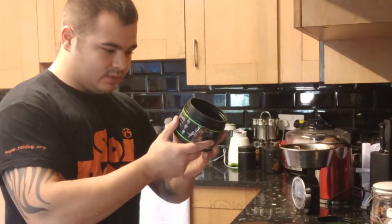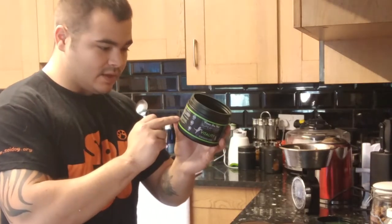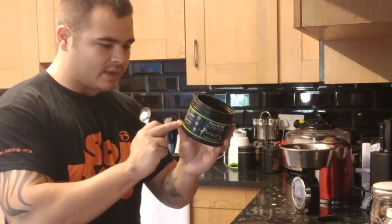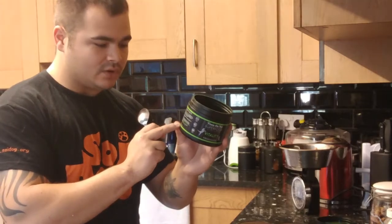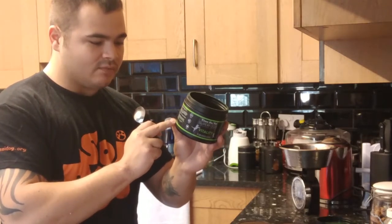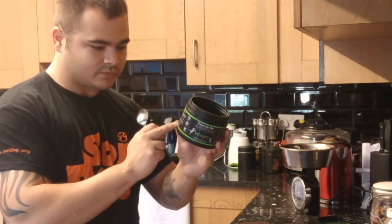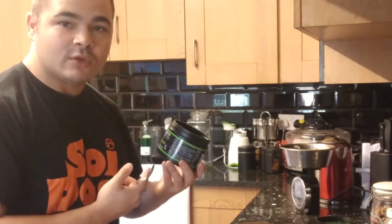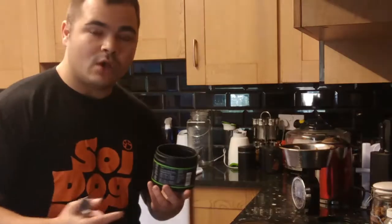On the tub it says this basically provides a concentrated source of many essential nutrients, promotes health, energy, and vitality, soothes itching and inflammation, and aids healing and recovery from injuries and illnesses. All these supplements come with free vet support by Vince McNally, and I will pop his details below this video.